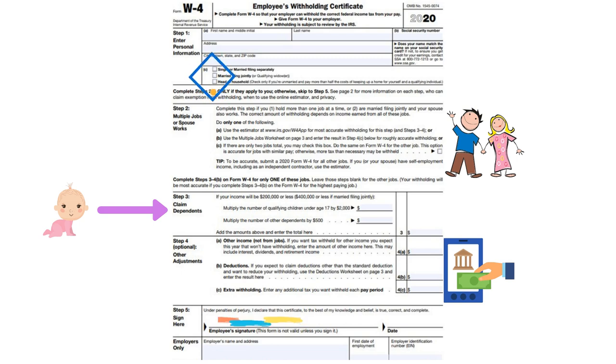There are four sections to it. The first section is really the most critical part. That's where someone fills in the information about their filing status when it comes to taxes. So if they're single or if they're married filing separately, they would check off that box. If they're married and they're filing jointly with their spouse, they would fill in that section.